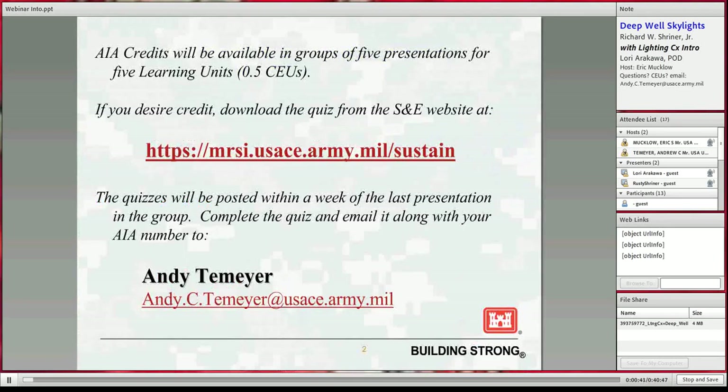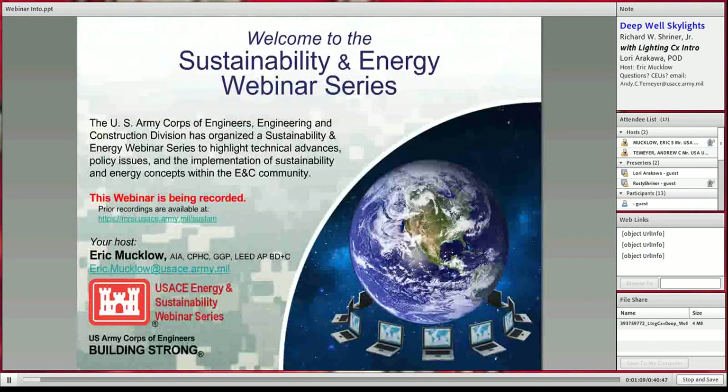If you're looking for AIA credits for learning units or CEUs, we do batches of five presentations and there is a quiz sheet available on the website shown on the screen. You can download the quiz form if you're interested, fill it out, and email it to Andy Tmeyer. His email address is at the bottom of the screen, or also in the global address list on your Outlook for Corps of Engineers employees, and he will see to it that you get credit for participating and getting your CEUs.